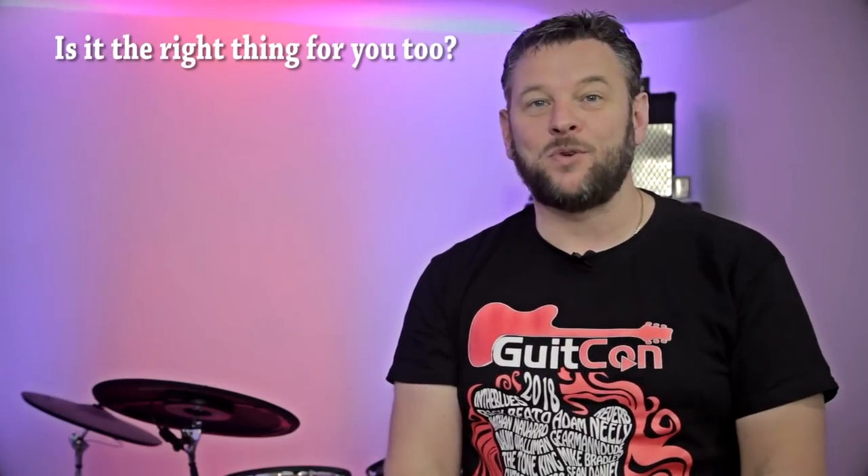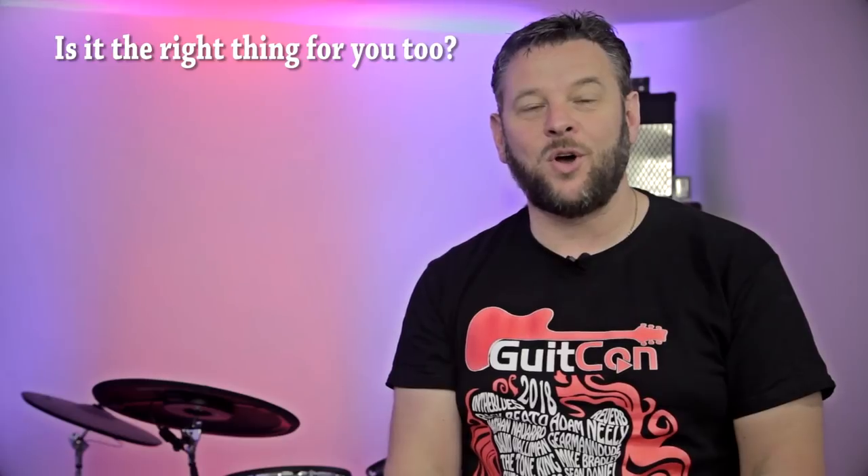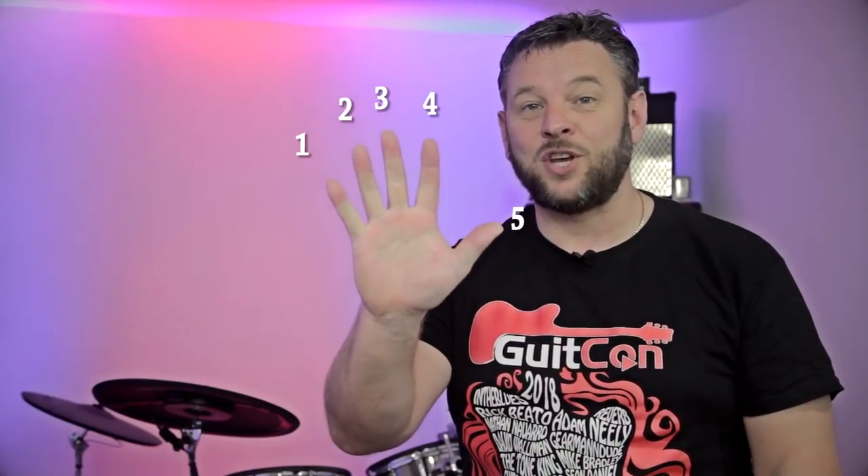Hey friends, I hope you're well. Today's question: why did I buy an Axe FX3 instead of another tube amp? I'm going to give you five reasons why I bought the Fractal Audio flagship, and maybe it'll help you decide if it's the right thing for you or not. Stay tuned to the end because I've also got a couple of reasons why you might think twice about it.